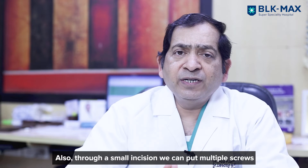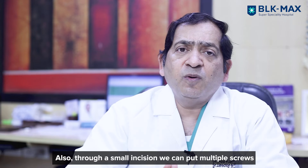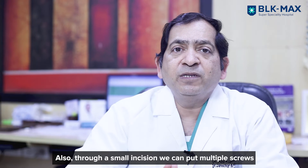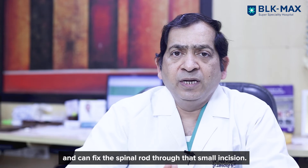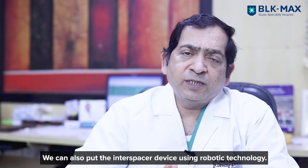The advantage is that we only make a small incision, and through that we can put multiple screws. We can fix the rod through that minimal hole, and we can also place an interspacer device using the robotic machine.